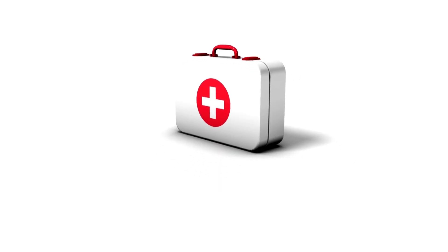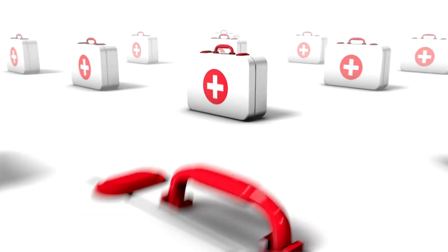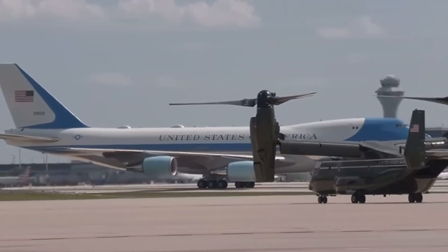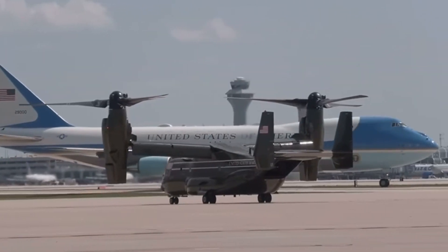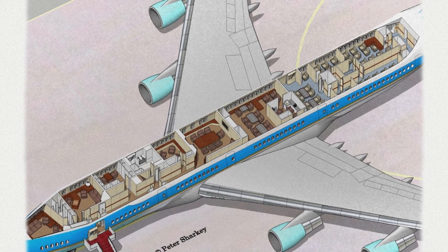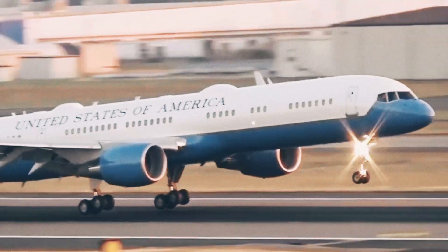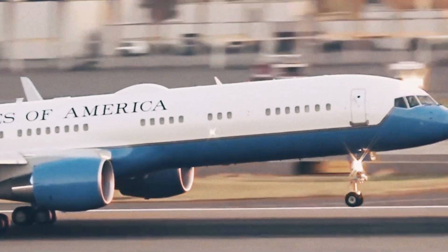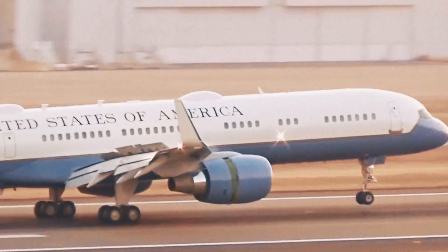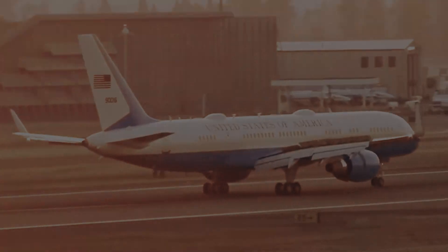Another critical feature of Air Force One is its medical suite, which functions as a mini-hospital. This onboard medical facility includes a pharmacy, an operating table, and medical equipment. In case of an emergency, the president has access to immediate medical care, with doctors always on board. The plane's self-sufficiency extends to its food and water supplies, with onboard storage for fresh water and food. Air Force One can sustain long flights without the need to land, maintaining the president's safety and comfort.